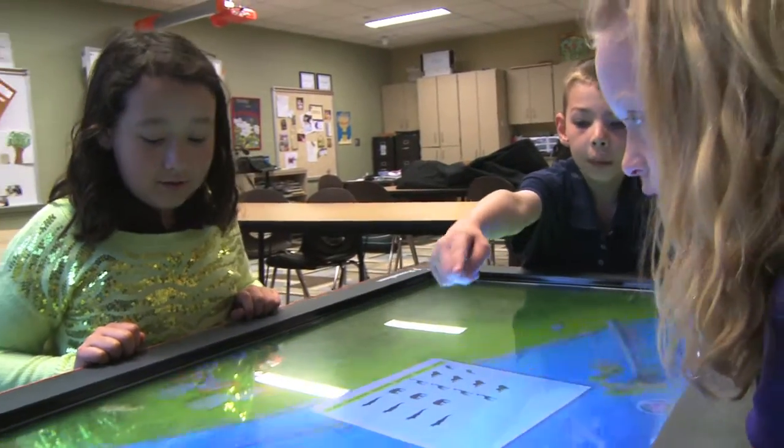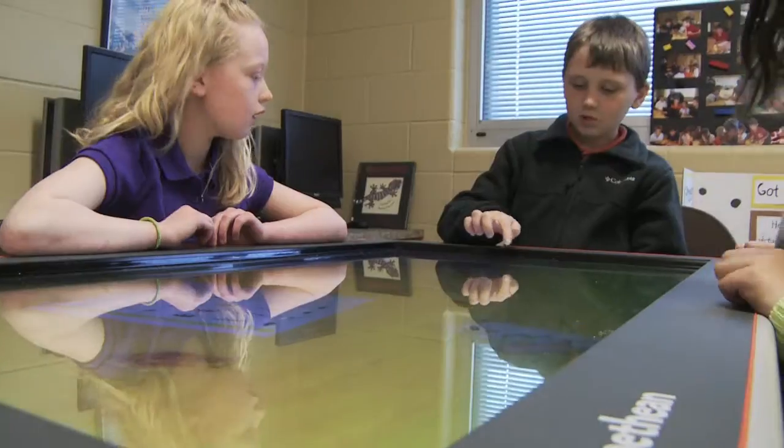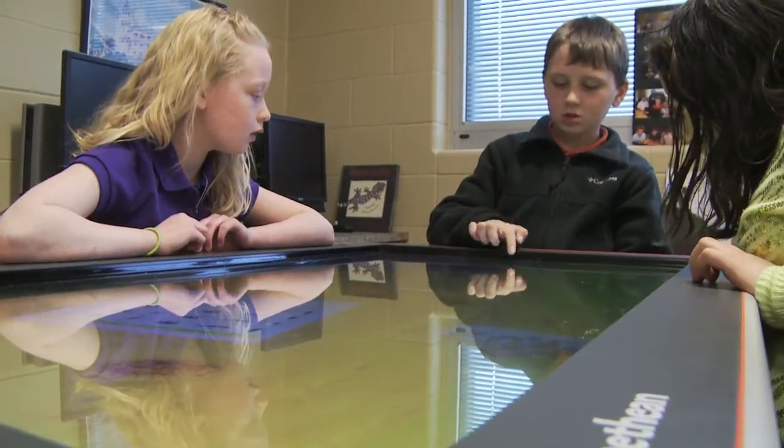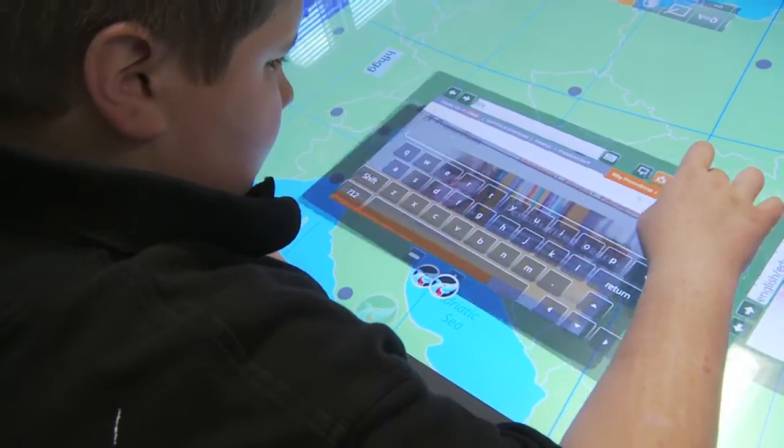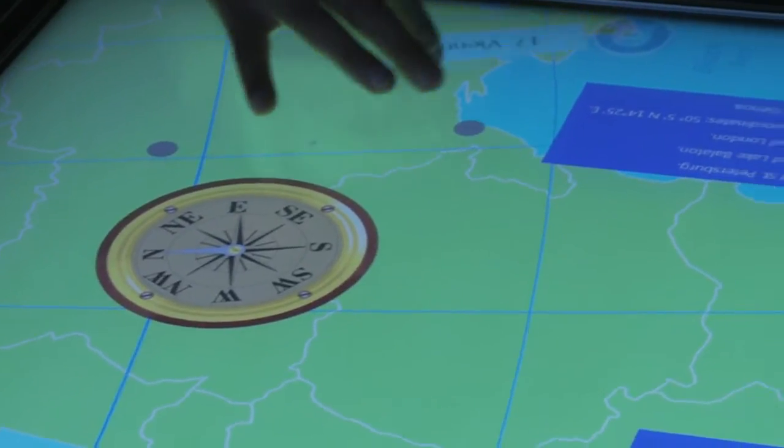In third grade they learn about animals. This game helps you learn about habitats — what animals go in what habitats. It's like a Prometheum board and an iPad combined, and both are really fun. What makes learning great is that we can see it and we can interact with it as well.